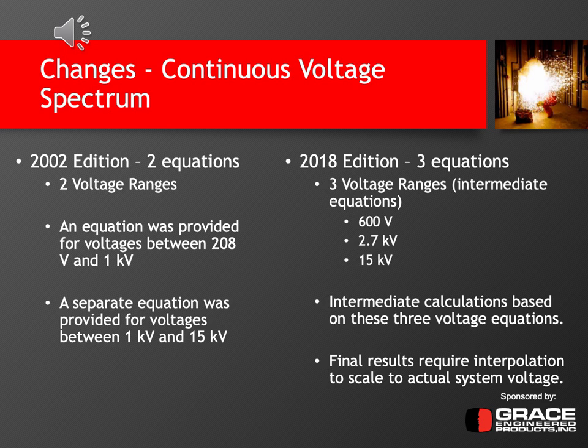The 2002 edition had basically two equations based on two voltage ranges: one for less than 1,000 volts and one for between 1,000 volts and 15 kV. In 2018, there are three equations for three voltage ranges in the intermediate calculations: 600 volts, 2.7 kV, and 15 kV. You need to calculate each of these equations because the final values require these intermediate results. There's also guidance based on whatever voltage you have for which of those final equations to use as your final arcing current.